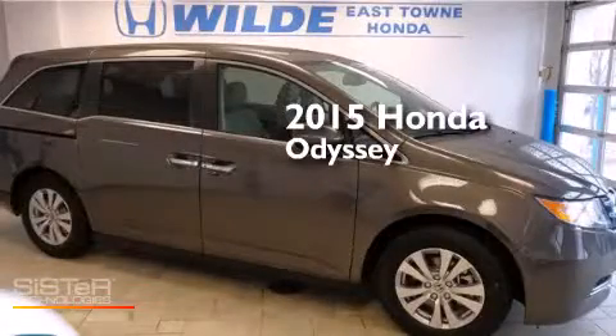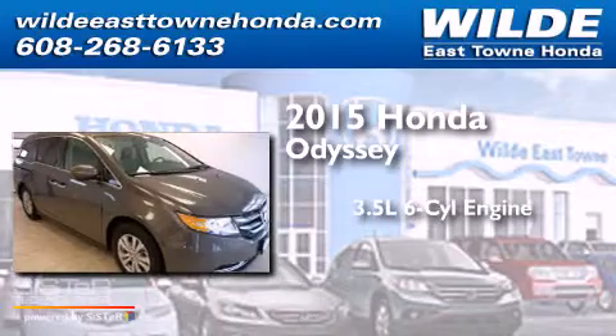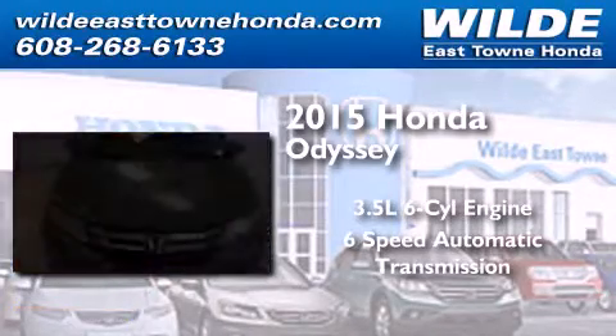This is a brand new 2015 Honda Odyssey. It has a 3.5-liter six-cylinder engine and a six-speed automatic transmission.